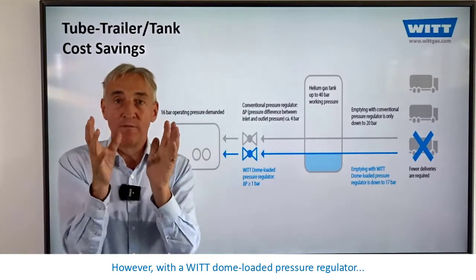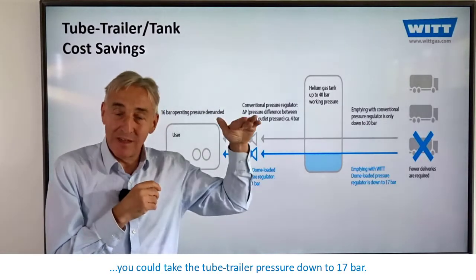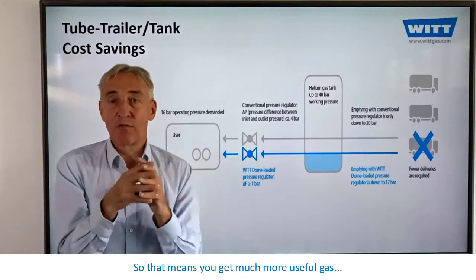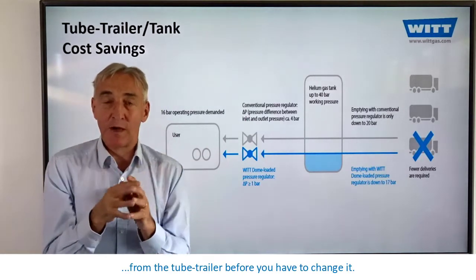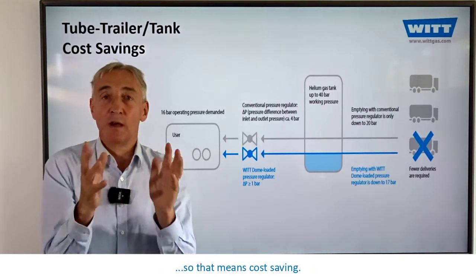However, with a VIT dome-loaded pressure regulator, you could take the tube trailer pressure down to 17 bar. That means you get much more useful gas from the tube trailer before you have to change it — so fewer deliveries, and therefore cost-savings.